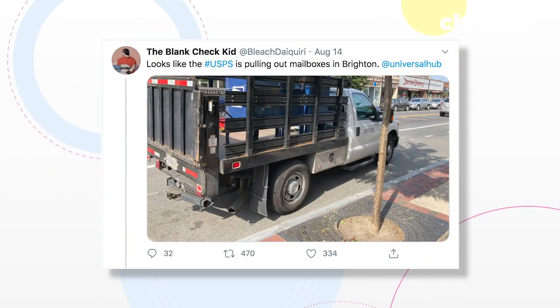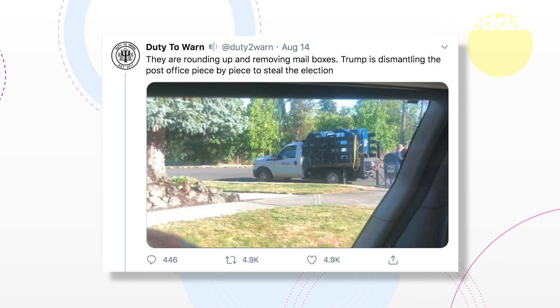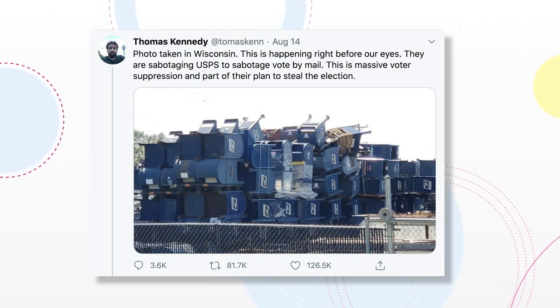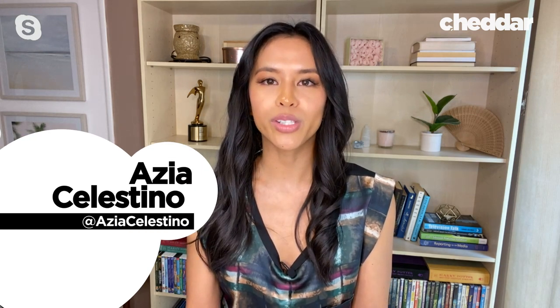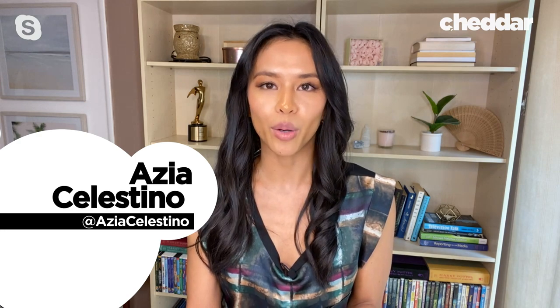In recent weeks, these photos have been going viral. People witnessed stacks of boxes being loaded onto trucks and hauled away or in piles at local dumps. Critics claim that it was an attempt at voter suppression following comments from President Trump. These claims aren't unfounded. Trump has openly opposed emergency funding for the USPS due to his skepticism of mail-in voting, and evidence has shown that mail sorting machines have been removed as well.